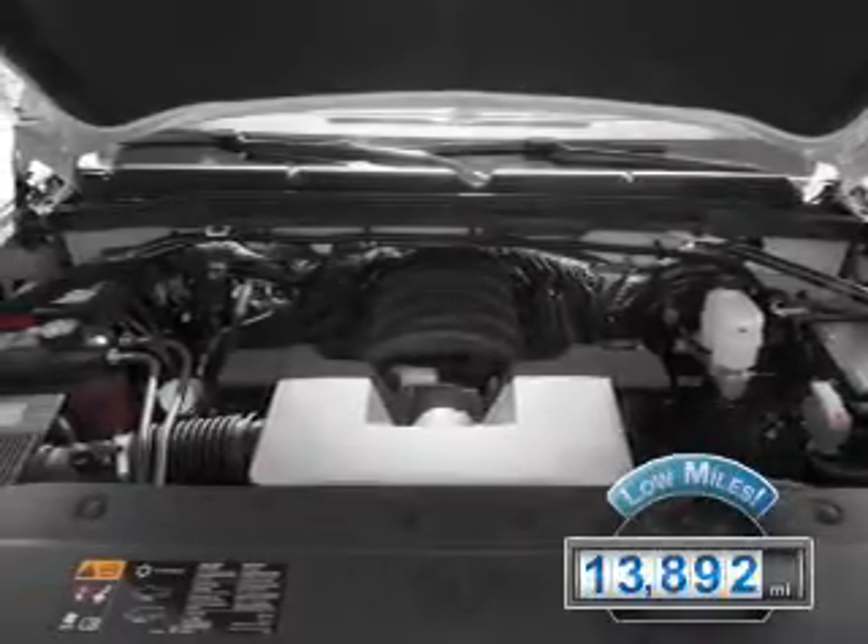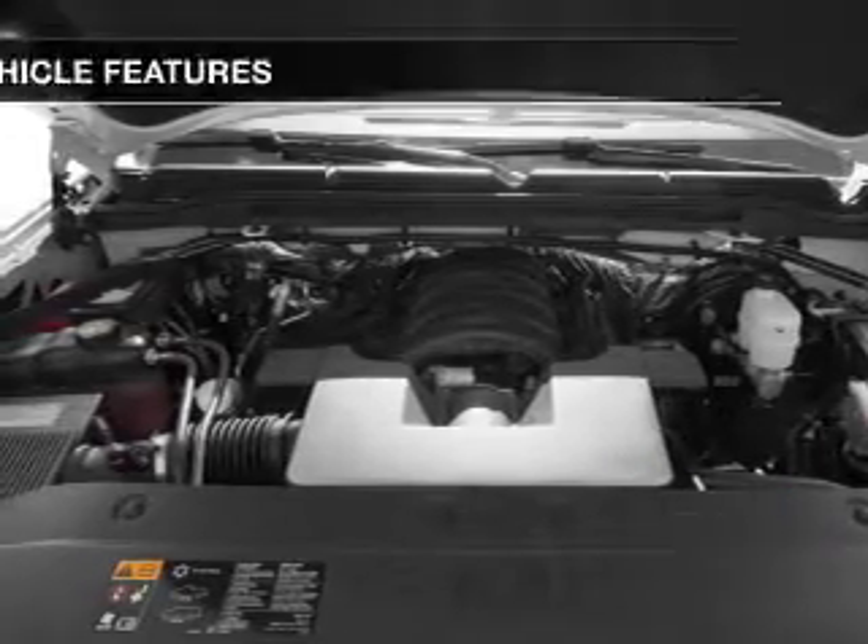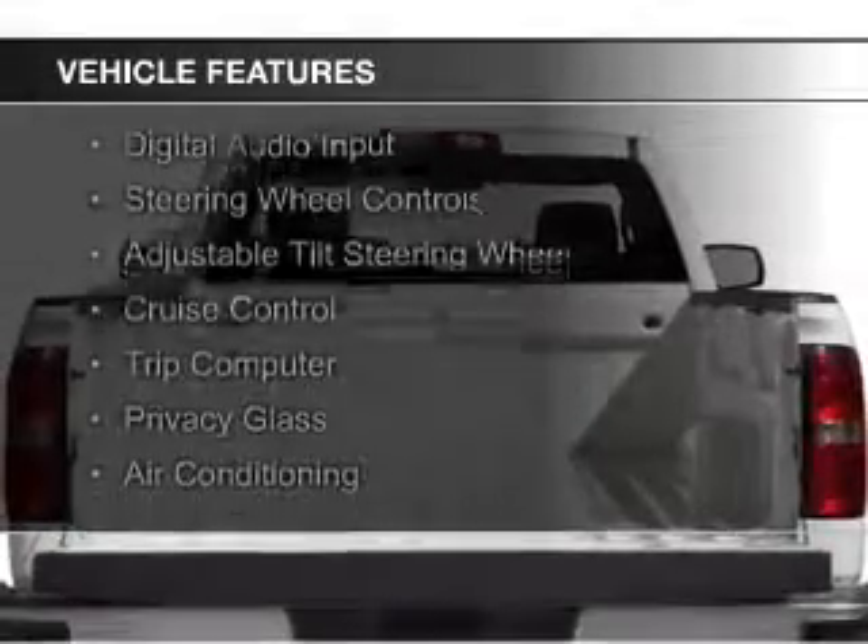With fewer than 15,000 miles, this vehicle has a long road ahead. The features include digital audio input,